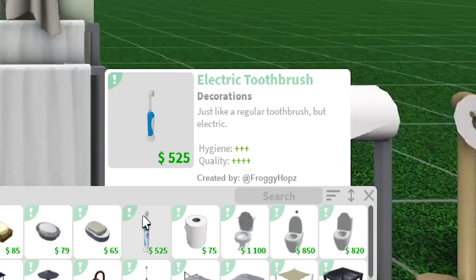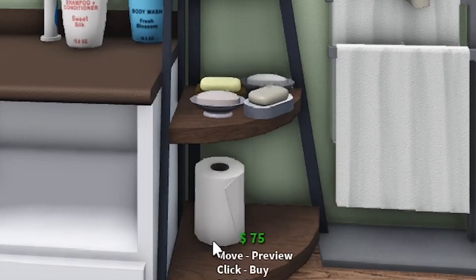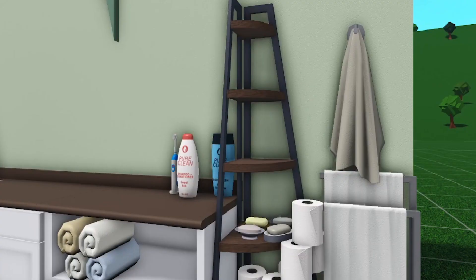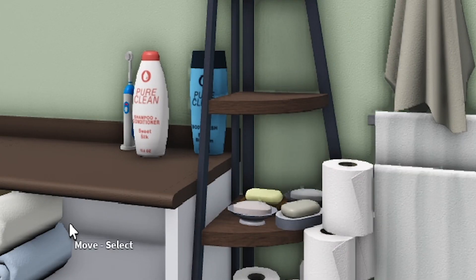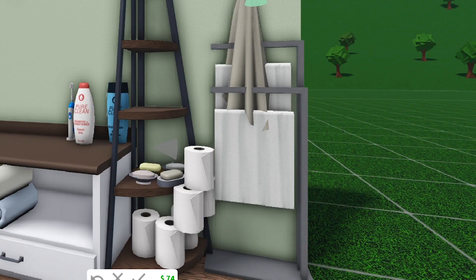We also have an electric toothbrush, which is cool. We have toilet paper rolls that you can now stack on top of each other. Unfortunately you cannot resize them, and it doesn't look like you can resize most of these items.